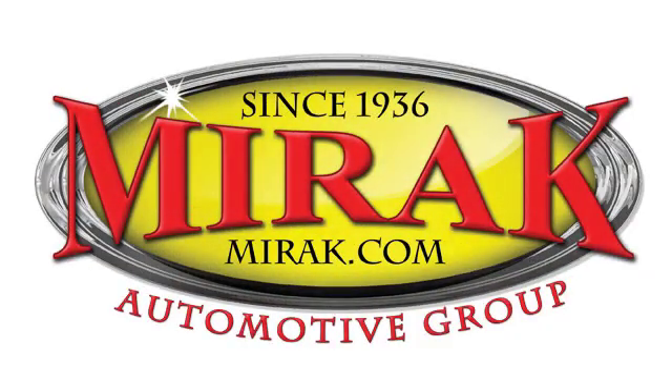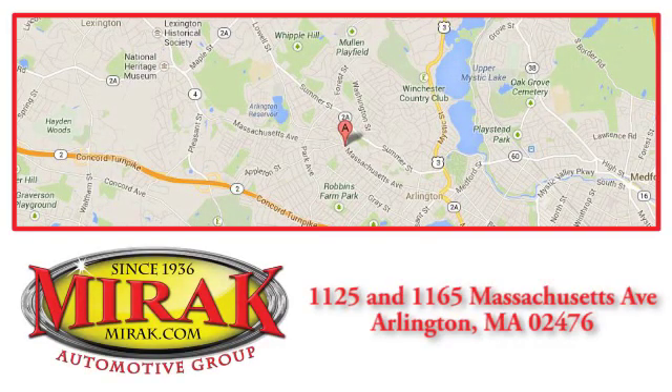Welcome to My Rack Automotive Group, conveniently located at 1125 and 1165 Massachusetts Avenue in Arlington, Massachusetts.